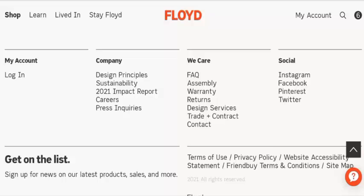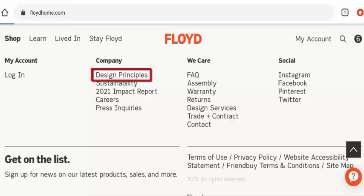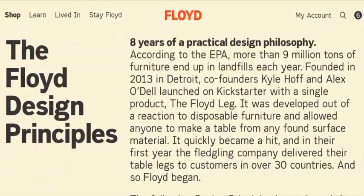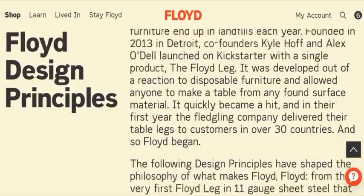If you want to know about their About Us details, you have to go to the company section and click on design principles. They have provided their About Us details there, including their business establishment and founder identity, which is a very good sign.